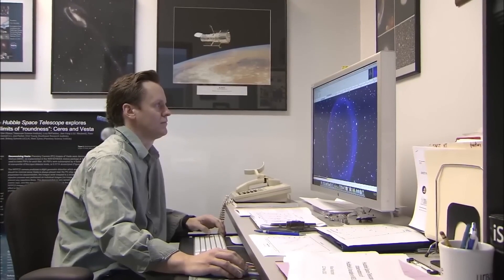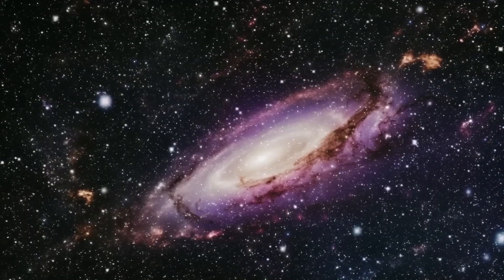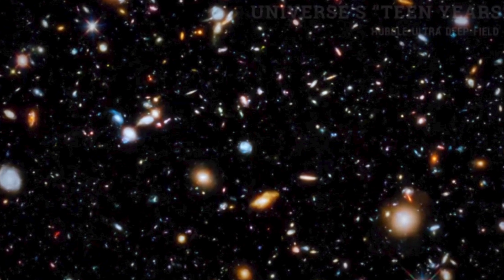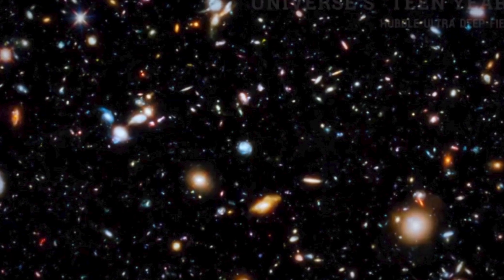The James Webb Space Telescope becomes our trusted guide, capturing the essence of interesting objects in a way that goes far beyond a simple photograph. It masterfully harvests hundreds, if not thousands, of images to create a mega-image that encompasses every tiny detail we could ever hope to see.